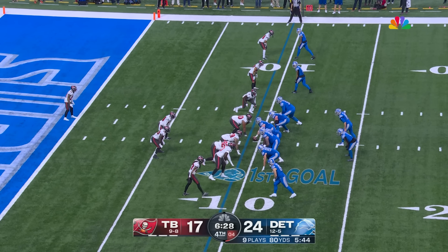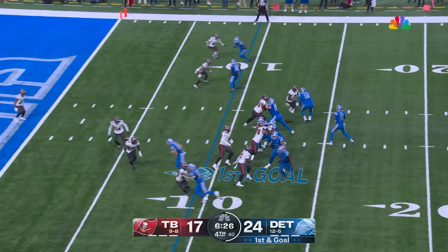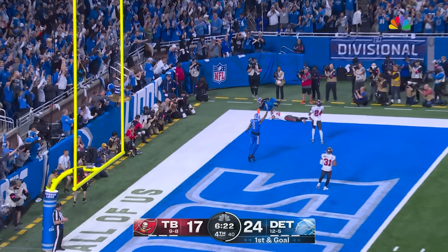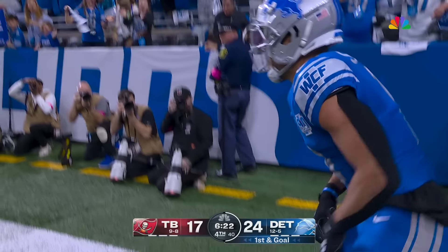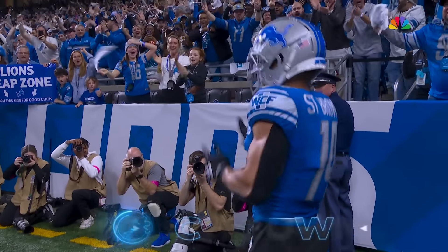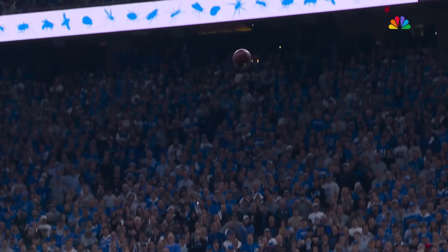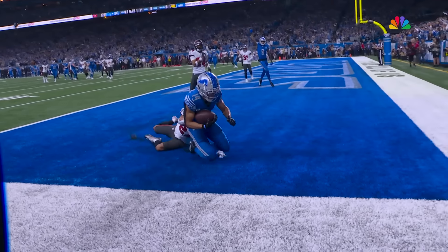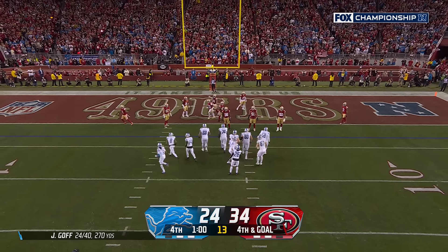Anthony Ferkser out of Harvard — sixth year man, second tight end. Goff looking — St. Brown, end zone, touchdown Detroit! St. Brown! Pressure situations in the last two weeks.